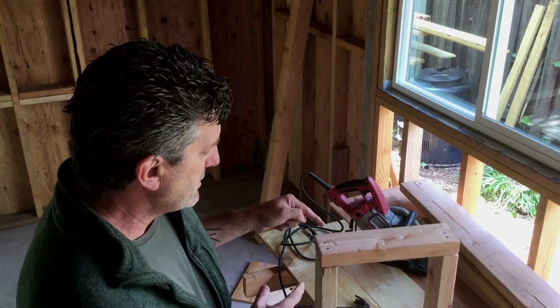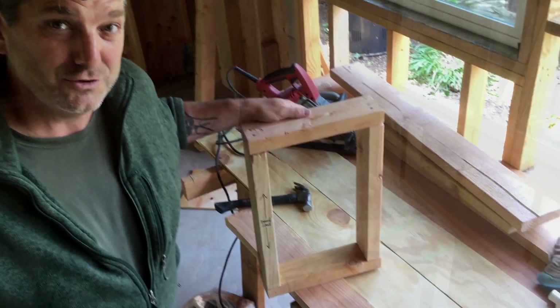It just so happens that one of our projects is in framing stage right now, so I can actually show you what a shear wall looks like underneath all your drywall and stucco. But even that isn't quite enough, so to illustrate what I'm talking about, I built a little wall. Look at it — it's adorable.